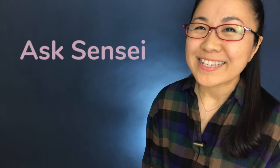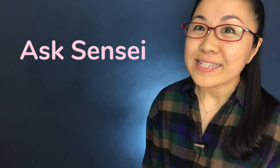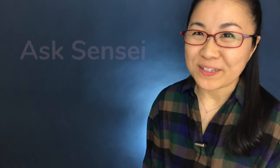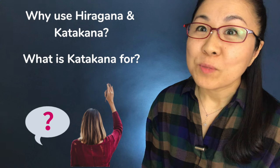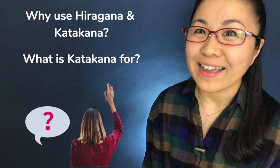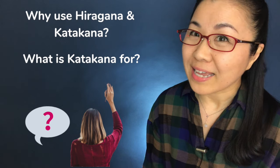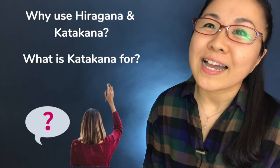Konnichiwa, Yuka-sensei desu. Today in this Ask Sensei series, I'm going to answer this question from my students: Why do people use both hiragana and katakana in Japanese? How come hiragana alone is not enough and what is katakana for?